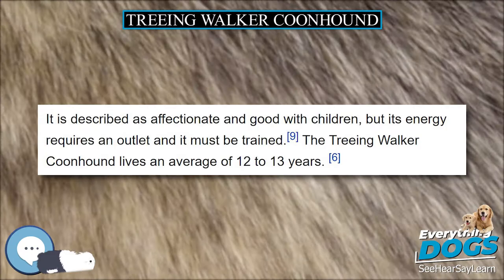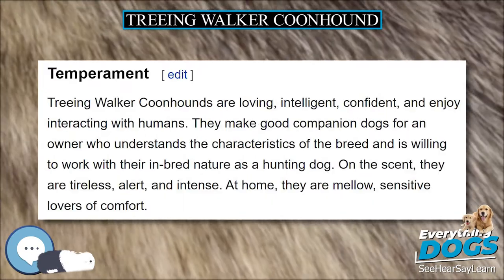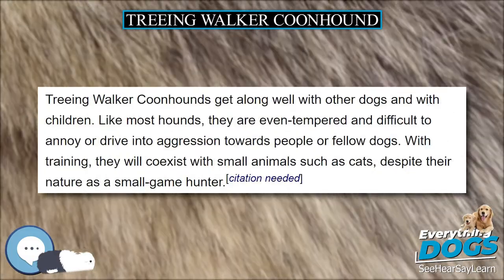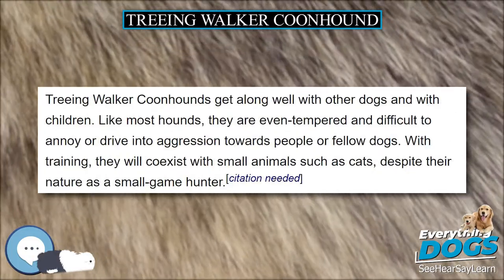Although the Walker is best known as a coonhound, it is not as cold-nosed as other coonhounds. It is the most popular hound for competition coon hunts, since it will forego an older track for a fresher one, thereby increasing the number of raccoons caught in a shorter amount of time.